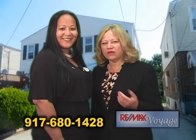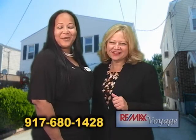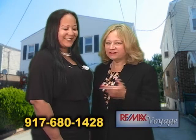So Eileen, if somebody wants to give you a call and come out to see the property, how do they get a hold of you? You can call me at 917-680-1428. Alright, thanks for showing us around.